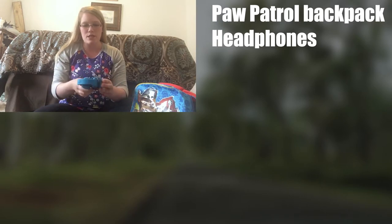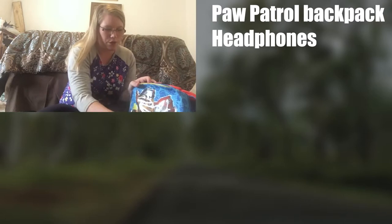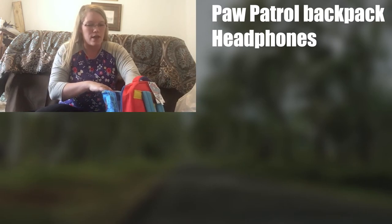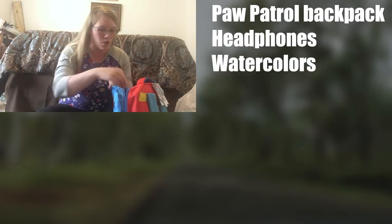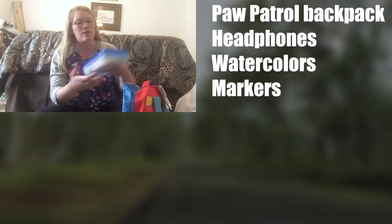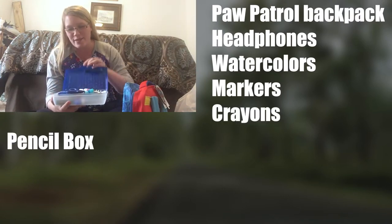I'm not quite sure what they'll use these for — maybe a story corner or something — but I think they'll be handy anyway around the house. We also had to get him some watercolors, regular markers, crayons, and his pencil box. I forgot that they did pencil boxes so that was kind of fun.